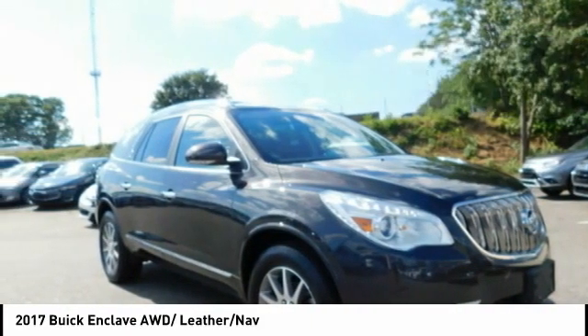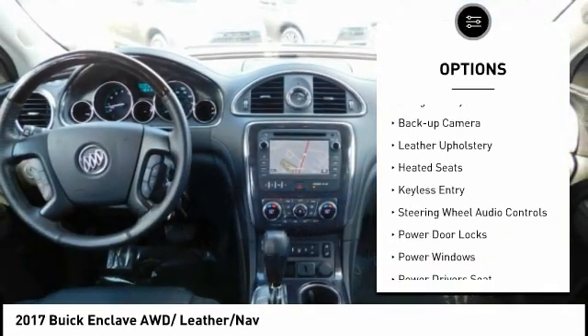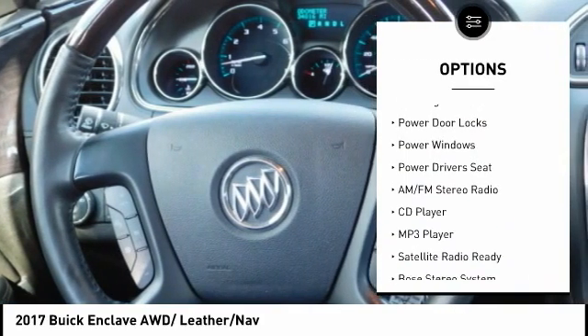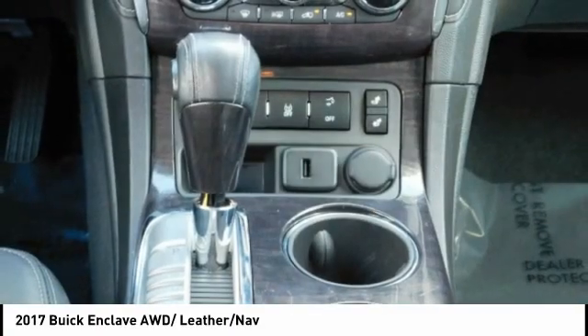Here are some of this vehicle's great options: power mirrors, traction control, steel wheels, rear window wiper, navigation system, backup camera, leather upholstery, heated seats, keyless entry, steering wheel audio controls.